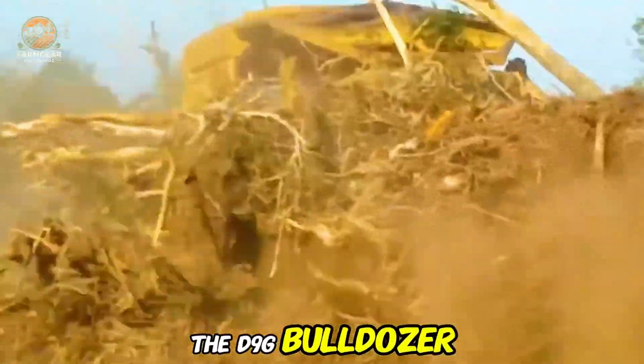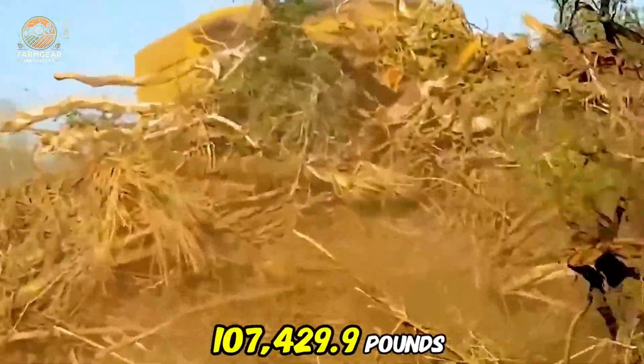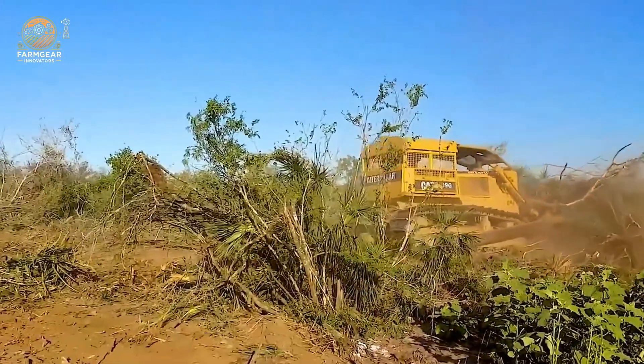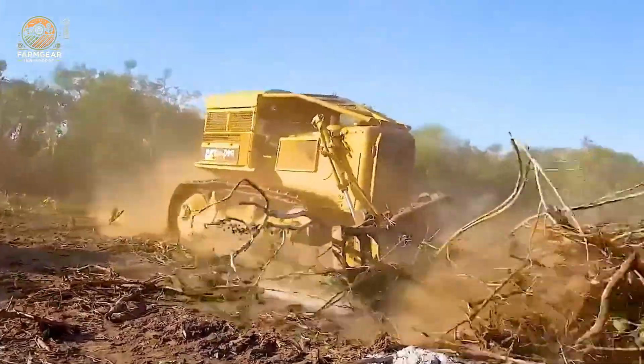In the demolition sector, we have a powerful excavator boasting 150 horsepower and weighing around 22,046 pounds. This machine breaks down old structures with ease, clearing the area in no time.